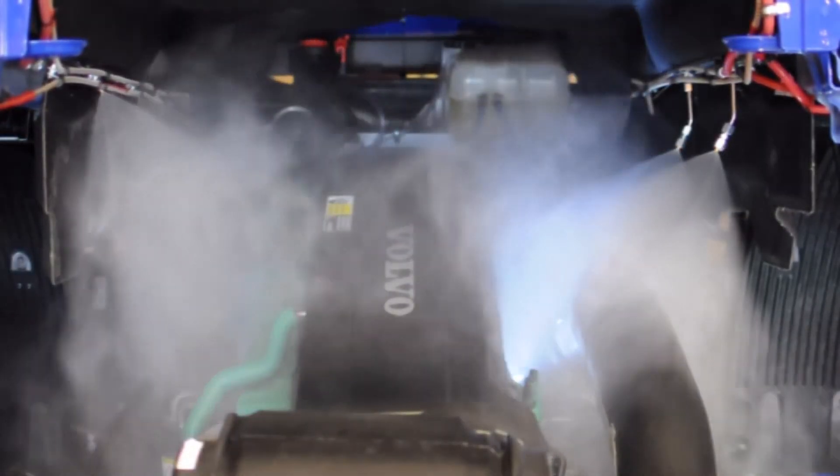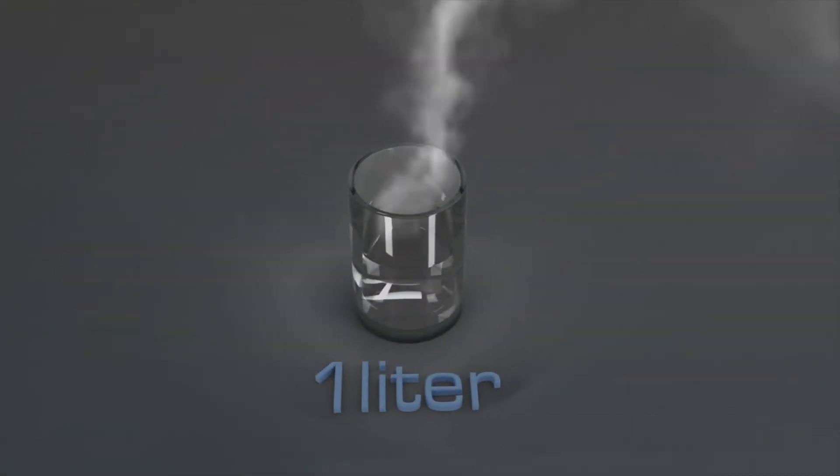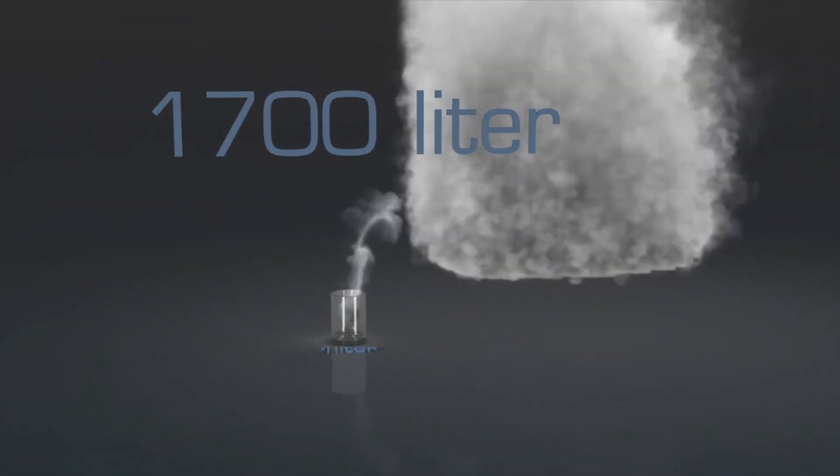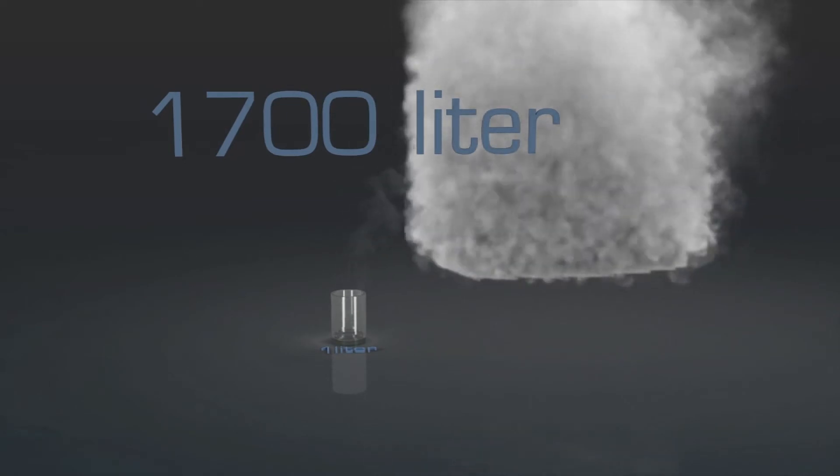As water in the suppressant absorbs heat, it expands into steam. One liter of suppressant can expand into 1700 liters of dense water vapor, displacing needed oxygen.